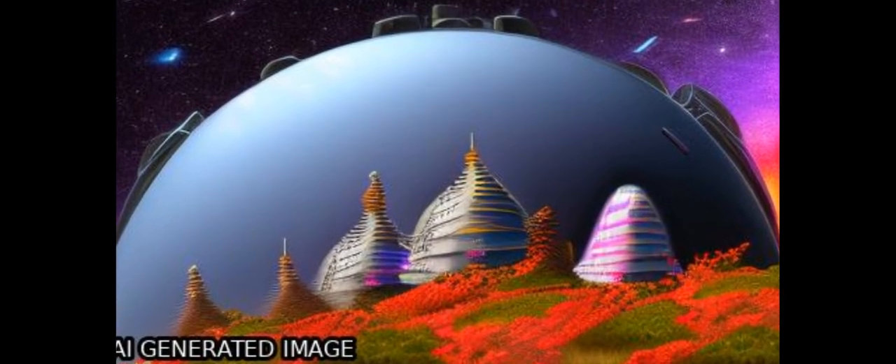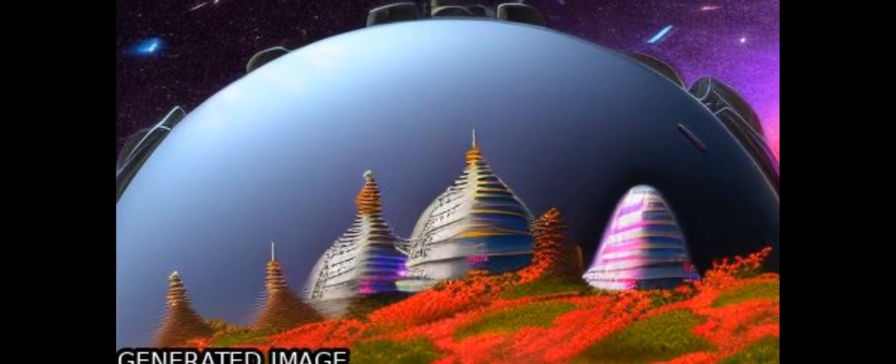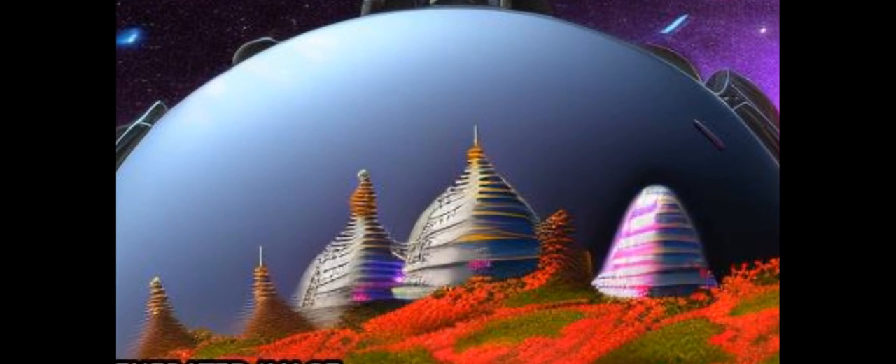Studying the physical and chemical conditions of young embedded disks is crucial to constrain the initial conditions for planet formation.